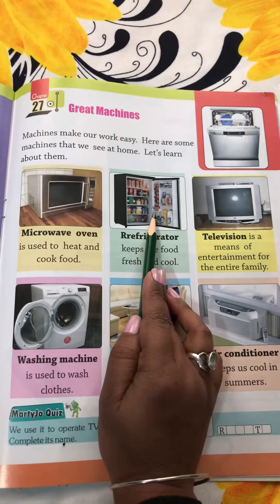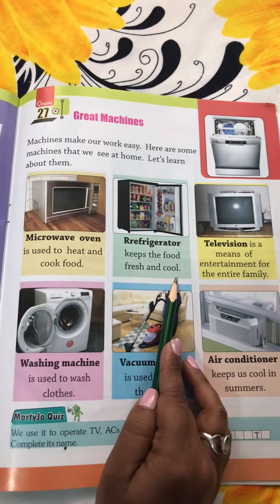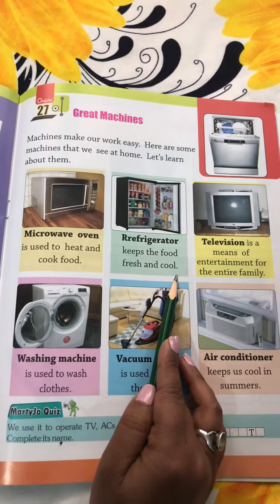Next is refrigerator. The refrigerator keeps the food fresh and cool, especially during summer.